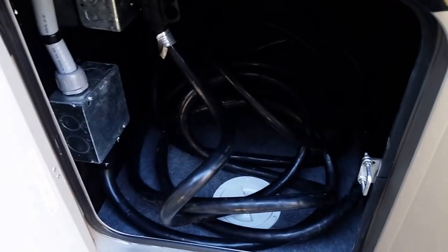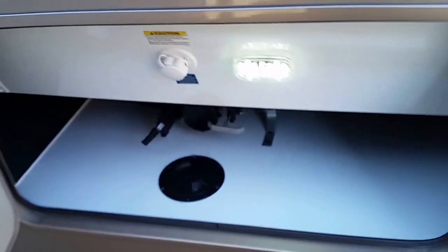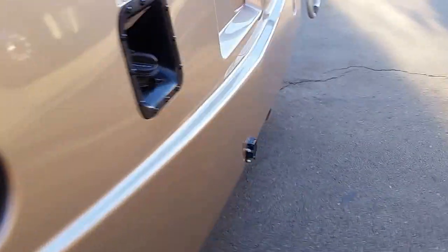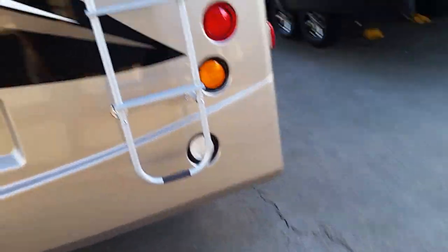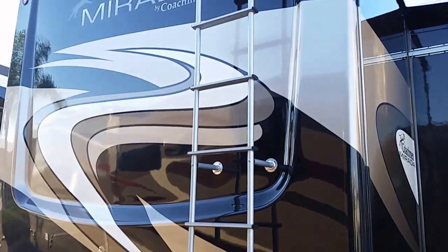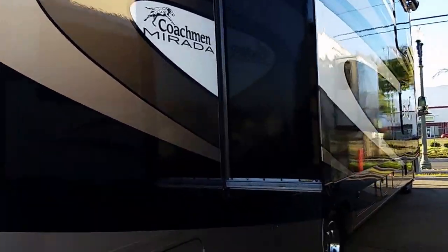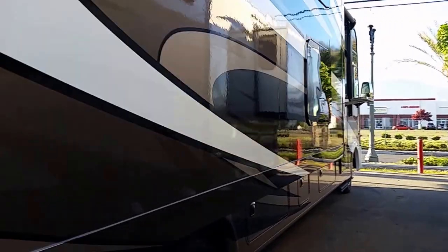5500 Onan generator — man, that's a big one right there. One more black tank flush with the dump valve for the rear bathroom. Just look at this rear cap — and it is a rear cap, not a wall, so it's much nicer. The slide is big.